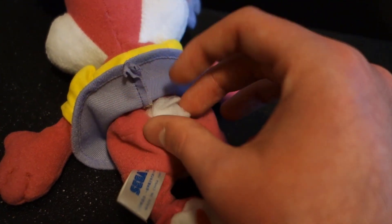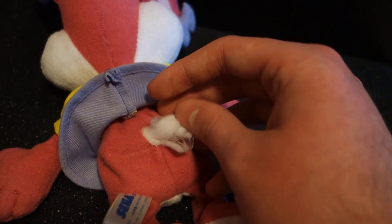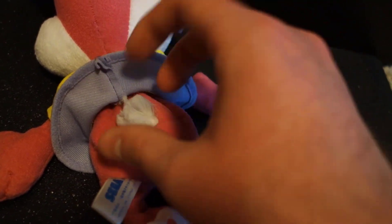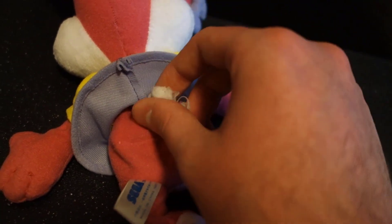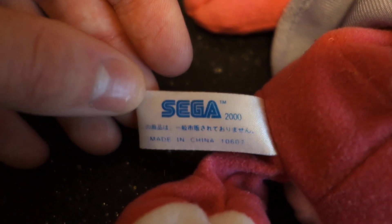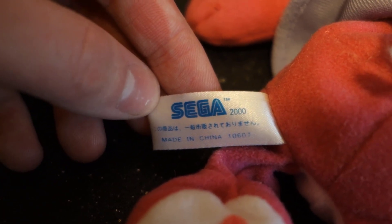I also forgot to talk about her tail. Her tail's not the best — I imagine that's not what it's supposed to look like. Again, this is a used plush, so I imagine the tail actually looks a lot better on a mint condition one. Here's her messy tail. The tush tag is really the only evidence that this is a Sega plush.